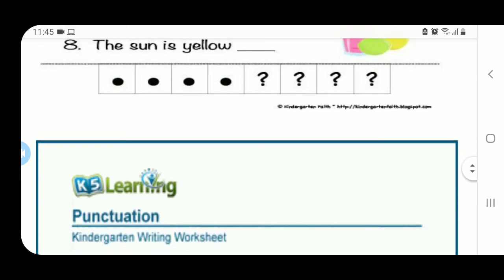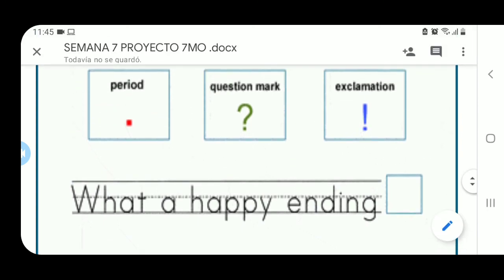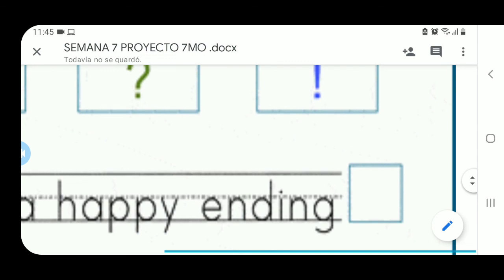Solamente vamos a poner los signos de puntuación. Lo mismo vamos a hacer al final de esta última actividad usando estos tres símbolos: period, question mark, y exclamation. Si yo digo: What a happy ending — ¿qué final más feliz? ¿A qué te suena? ¿A pregunta, a oración, o a exclamación? Yo pensaría que es una exclamación, porque estoy expresando que fue un final feliz, no estoy preguntando si fue un final feliz. Entonces aquí ubicaremos un exclamation point.